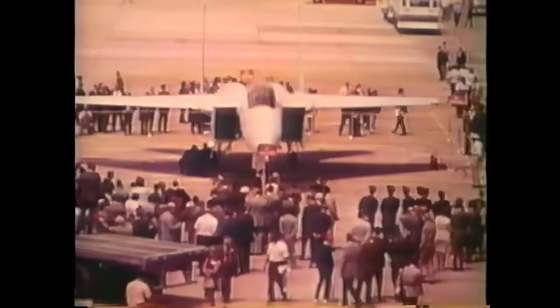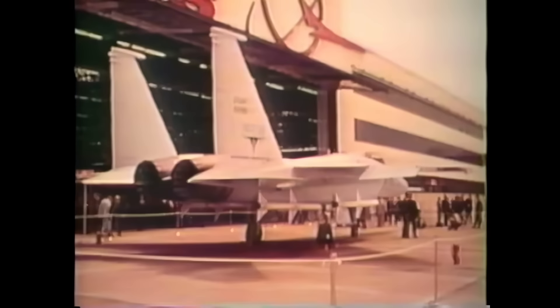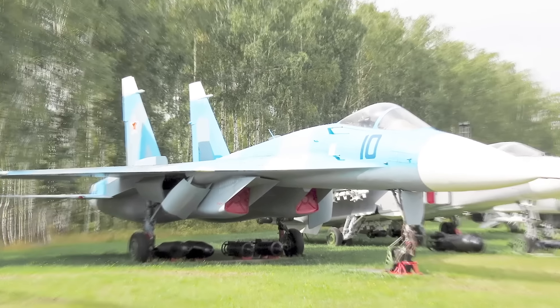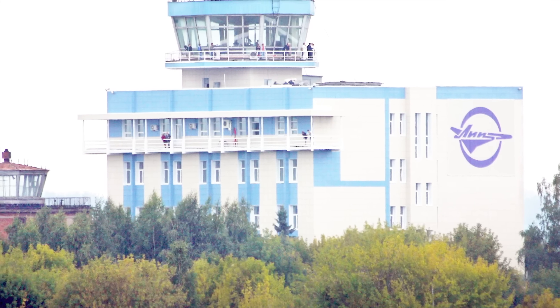I have never seen a finer joint government-industry team organized with the technical competence to carry out the job assigned to them, or to do it in a manner of close-knit teamwork. However, just as the F-15s became operational in 1978, alarming new evidence suggested their superiority might be short-lived. Reconnaissance satellites photographed new fighter prototypes — the Mikoyan MiG-29 and the Sukhoi T-10 at the Ramenskoye Flight Test Centre near Zhukovsky, about 40 miles southeast of Moscow.